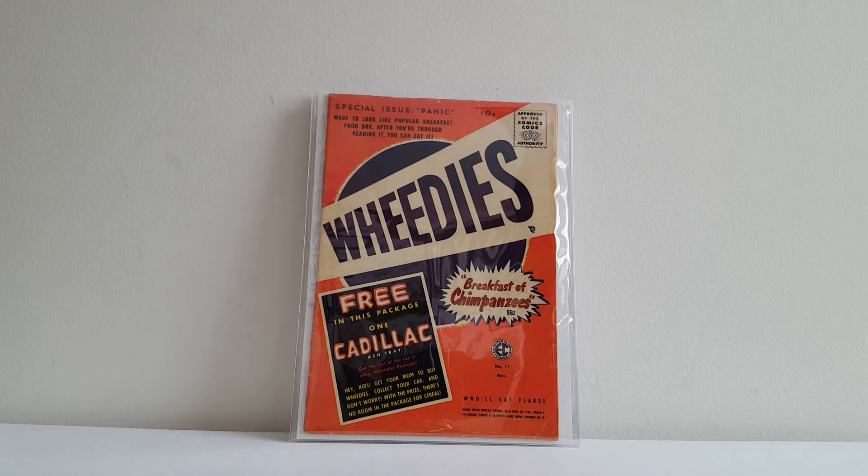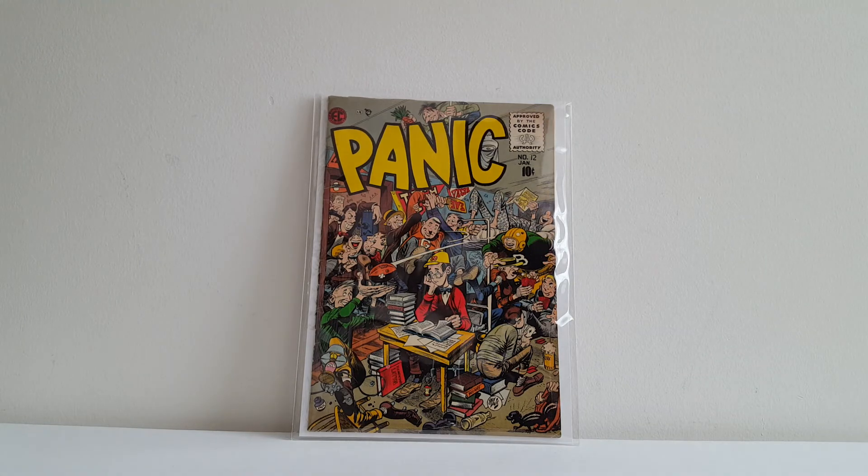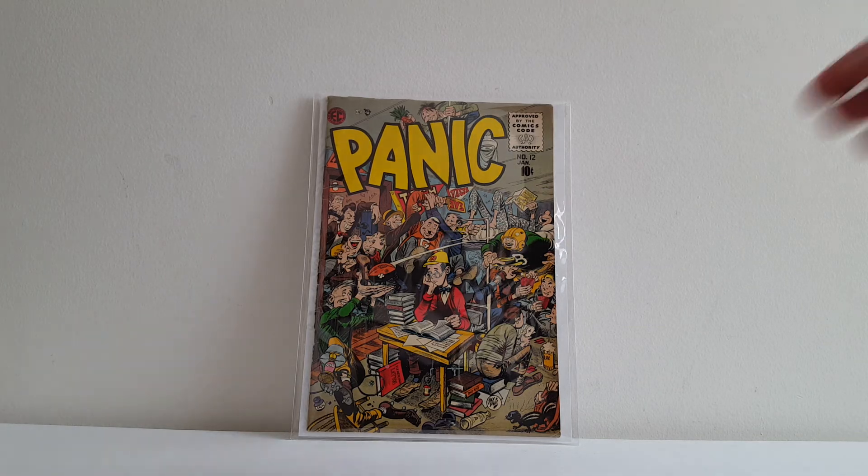This is Panic number eleven, made to look like the Wheaties box, but it's called 'Wheaties — The Breakfast of Chimpanzees.' He's free in this package — one Cadillac ashtray in fine print. Great stuff. And here's the final issue of Panic, probably my favorite cover of the series by the late, great Jack Davis — a pretty decent copy as well. So very happy to own that complete run. I feel like it's underrated for its overall importance in the history of comics and EC.